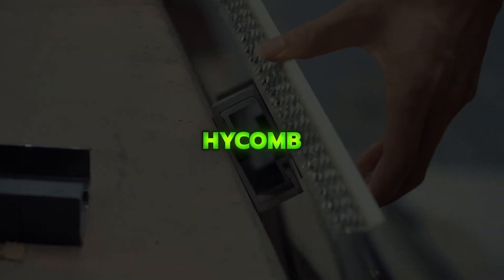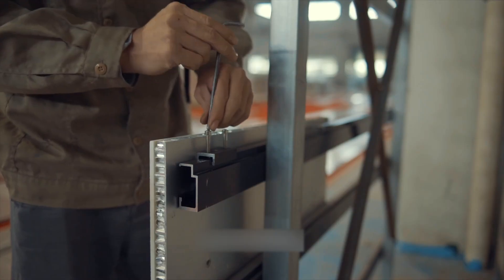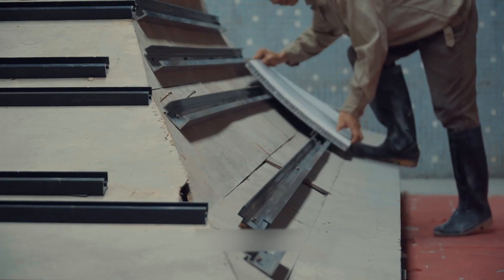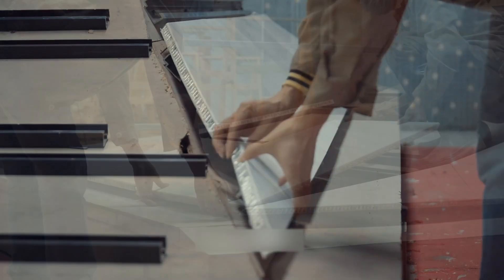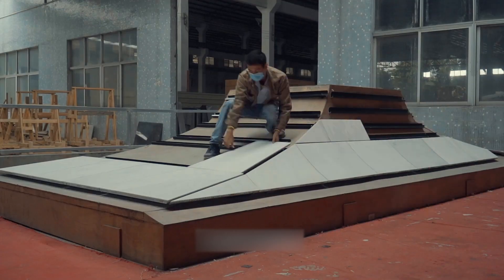HICOM is a lightweight stone cladding system that pairs natural stone veneers with a reinforced honeycomb backing, giving high strength at a fraction of the weight of solid stone. It installs quickly, supports large panel sizes, and offers durability, weather resistance, fire safety, and good thermal and acoustic performance for interior and exterior use.